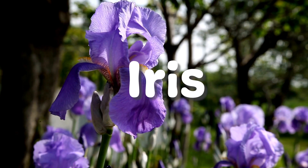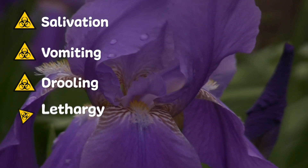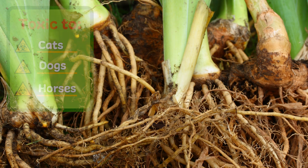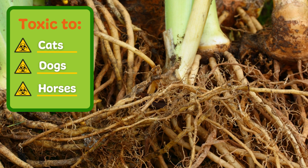Irises may be bright and beautiful but they contain toxic properties that can cause salivation, vomiting, drooling, lethargy and diarrhea. The most toxic part of an iris is the root underground, so be mindful if your pet starts digging.